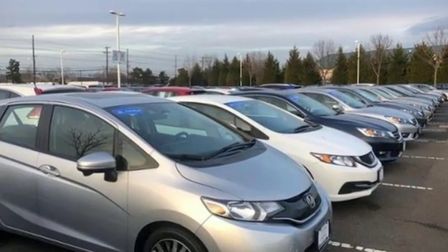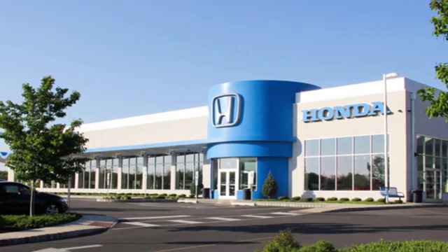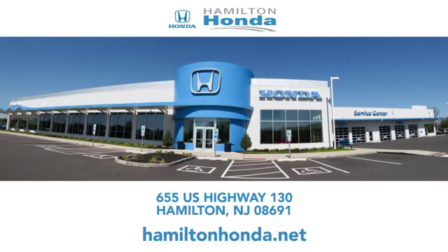Honda's created some of the most admired vehicles on the planet. Take it for a test drive today. At Hamilton Honda our goal is to exceed your expectations each and every time you visit. Check us out online or stop in today. We're conveniently located at 655 U.S. Highway 130 in Hamilton.